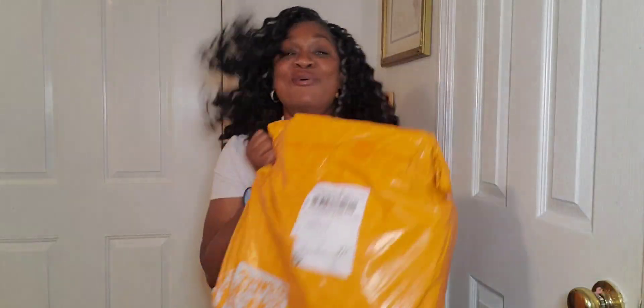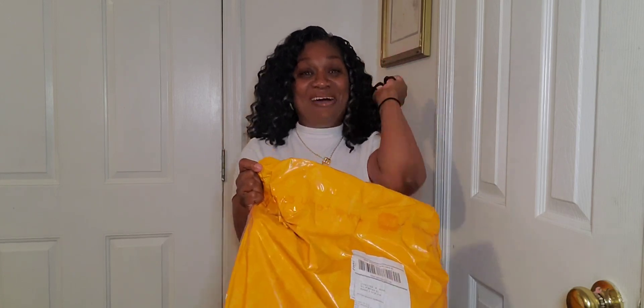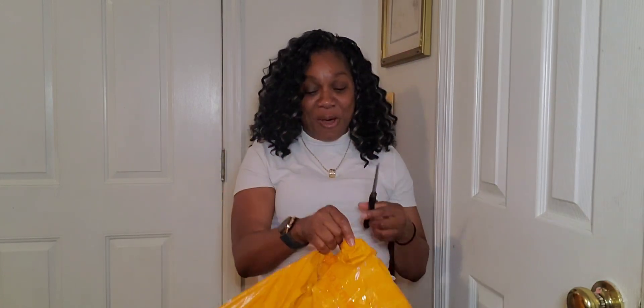I'm about to open it up, show y'all the shoes, try them on, and pray that they fit so I do not have to return them. Let's get started. The thing I like the most — their bag is cute! This orange, you cannot miss this bag. I was so excited when I was driving up and I saw it on my porch, like, 'Oh my god, there it goes!' But anyway, let's open it.